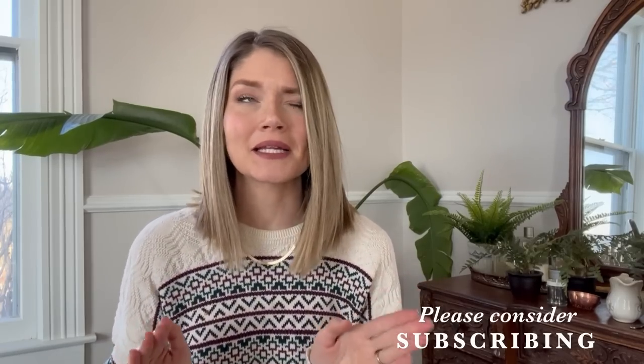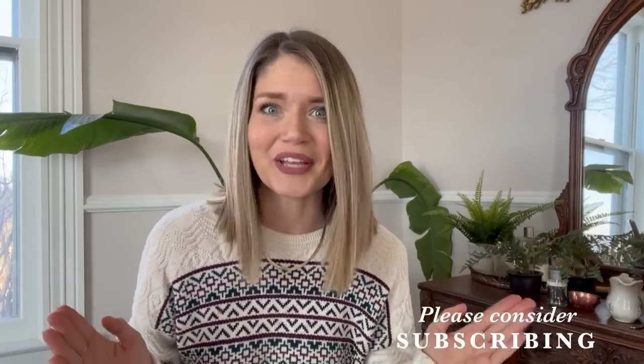Hello everybody and welcome to part two of my thrift with me video of all the stuff that I've been finding over the Christmas season, but it's not necessarily like Christmas themed. Also, Merry Christmas.